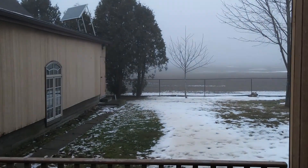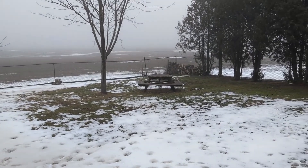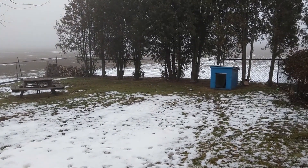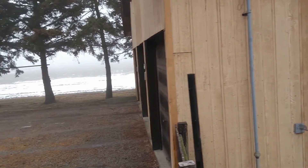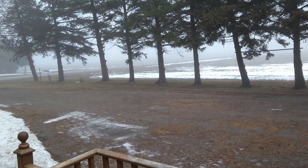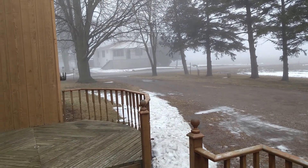Kind of glad I didn't go for that drive because it doesn't look too nice outside — it's getting even foggier than it was. It's middle of the afternoon and the fog is just getting worse and worse. Not a good day for a drive.